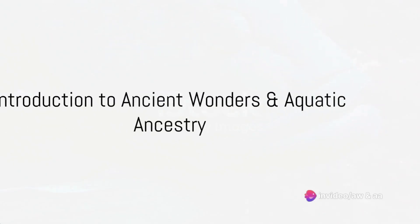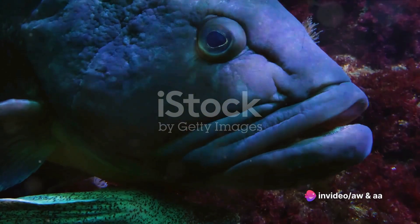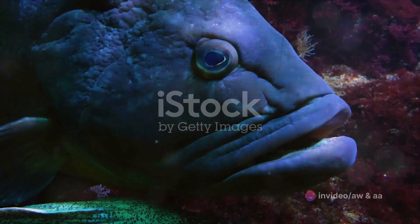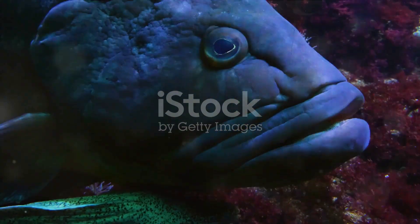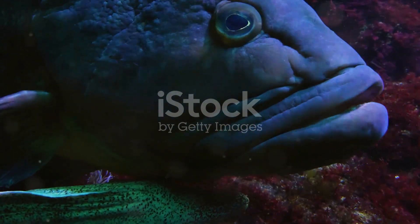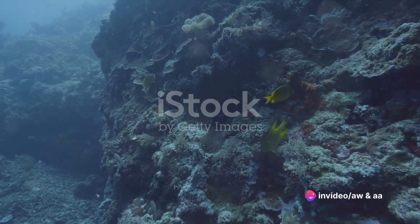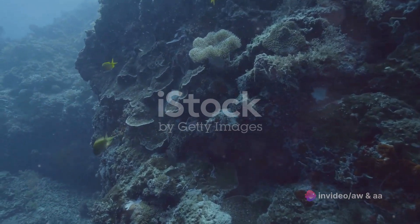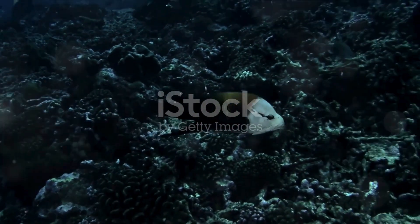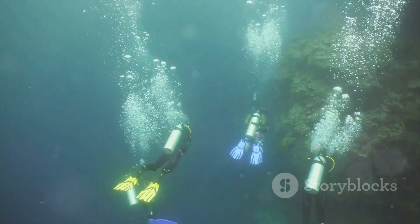Welcome to Ancient Wonders and Aquatic Ancestry, your gateway to the fascinating world of marine life and its historical marvels. Today, we're diving deep into the enigmatic world of the gulper eel, a creature as fascinating as it is elusive. With its snake-like body, large jaws, and an enormous hinged mouth, this deep-sea dweller is sure to pique your curiosity. So dive in with us as we explore the mesmerizing depths of the ocean and the intriguing secrets of the gulper eel.